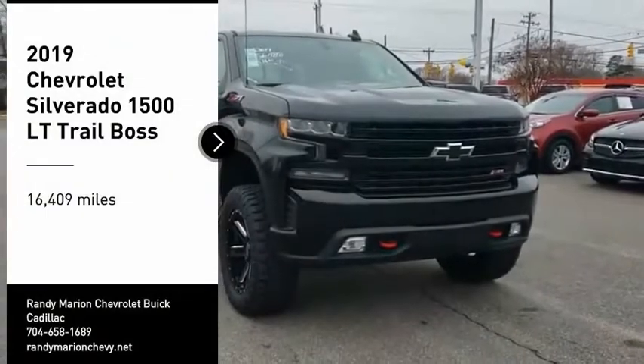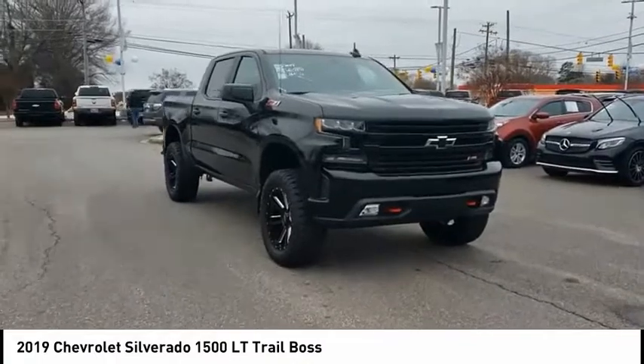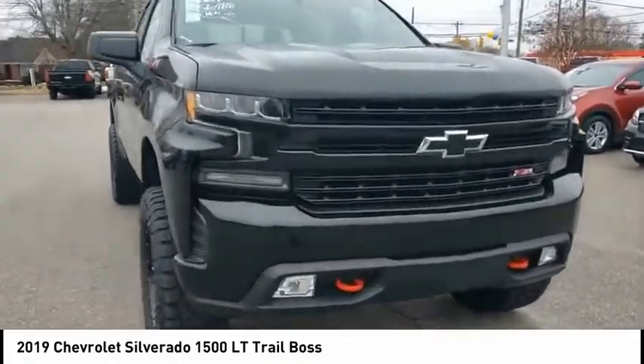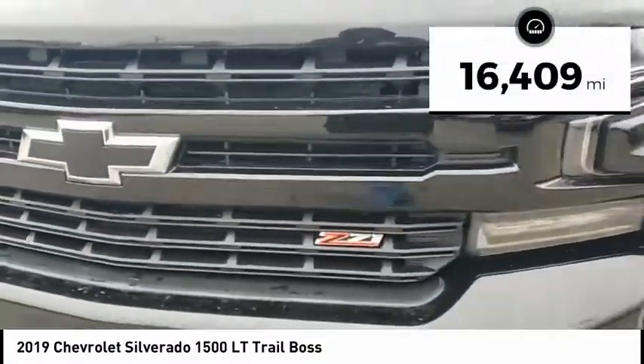Looking for the right vehicle? Check out the 2019 Silverado 1500. The Chevy Silverado 1500 has the lowest cost of ownership of any full-size pickup. This vehicle has less than 20,000 miles.